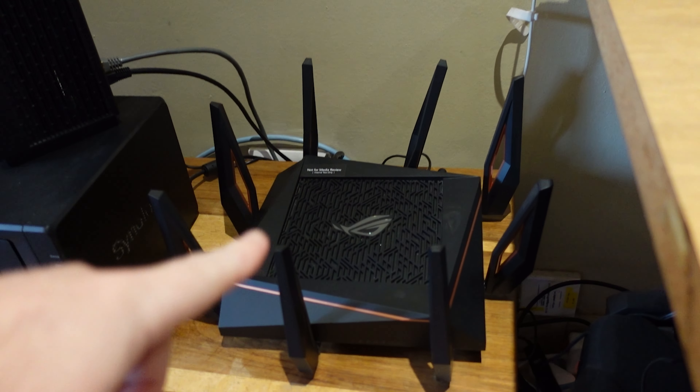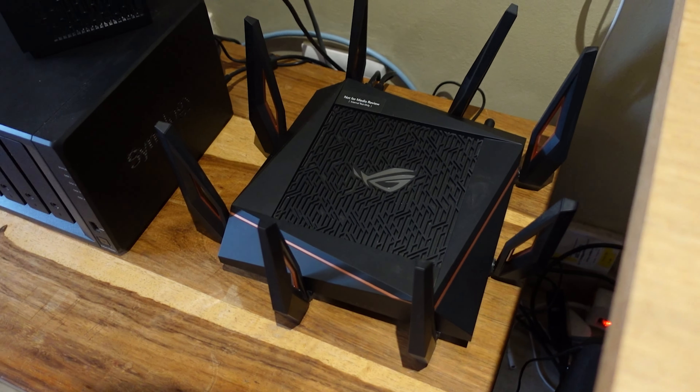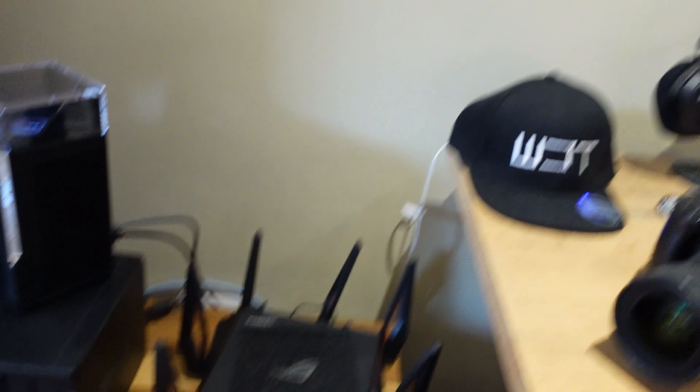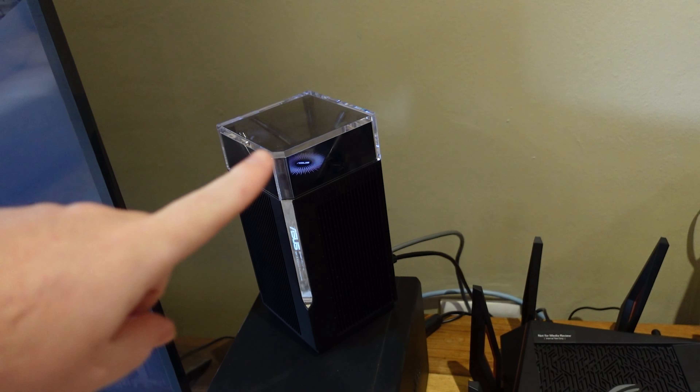ASUS previously sent over their GTX11000, which is a massive gaming router. Even though it's a really good router, I found it struggled to reach upstairs — fine in the garage, but between the stairs and the upper floor it did struggle. So even with that router I still needed a range extender to boost it further.